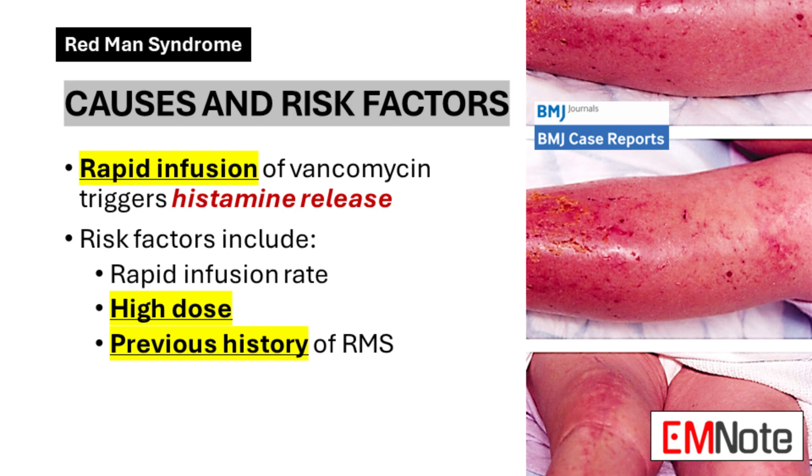Several factors can increase a patient's risk of developing this syndrome. The most significant risk factor is a rapid infusion rate of vancomycin. Additionally, higher doses of the antibiotic can increase the likelihood of Redman's Syndrome, although the syndrome can occur at any dose. Patients with a history of Redman's Syndrome are also more susceptible to recurrence, emphasizing the importance of thorough patient history-taking before administration.